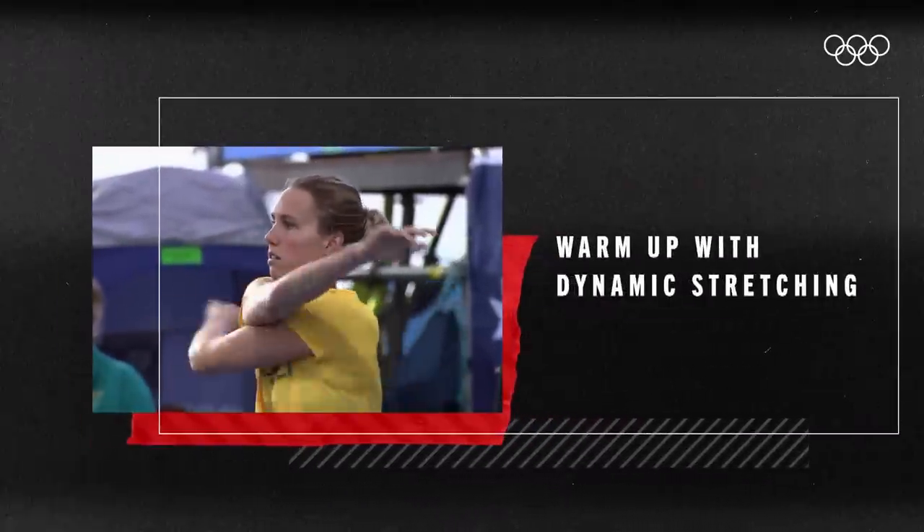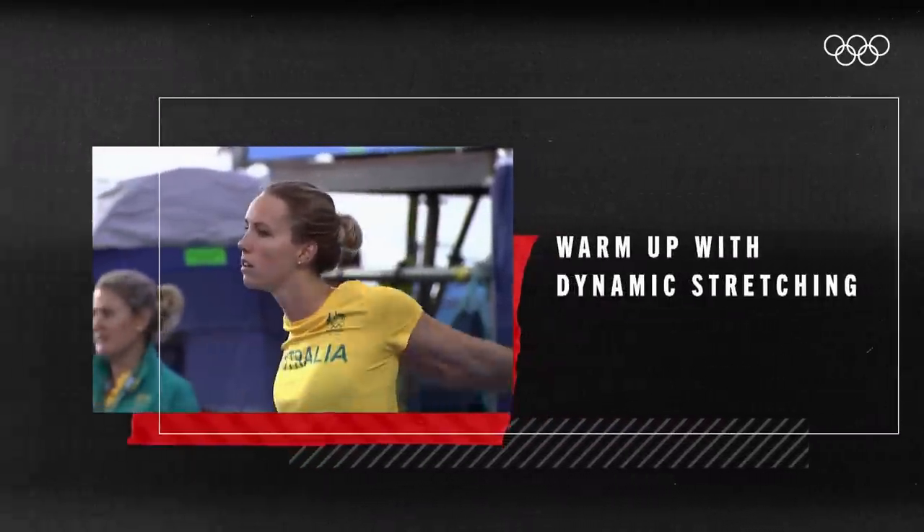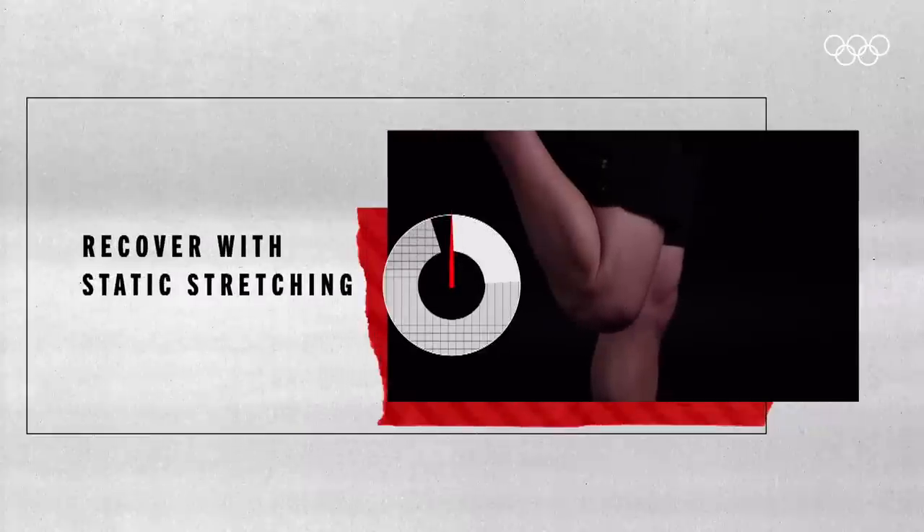Instead, it is recommended that athletes should warm up with dynamic stretching, enabling proper blood flow to the tissues, and then recover with static stretching after exercise to help target the blood flow to the specific muscle groups.